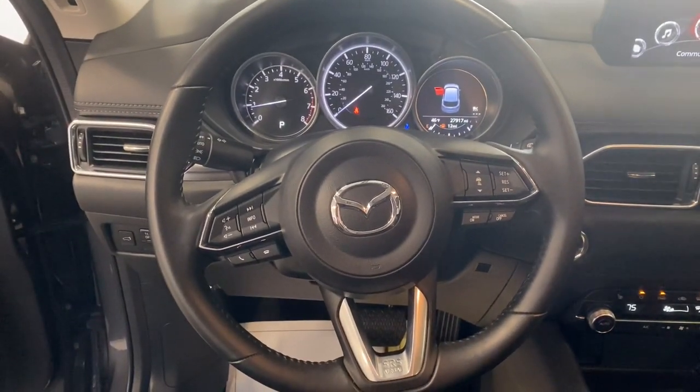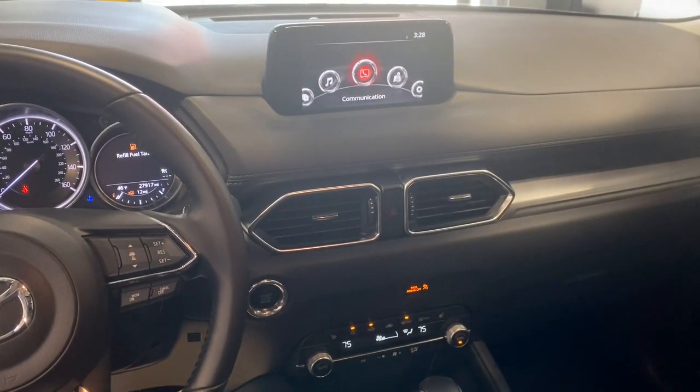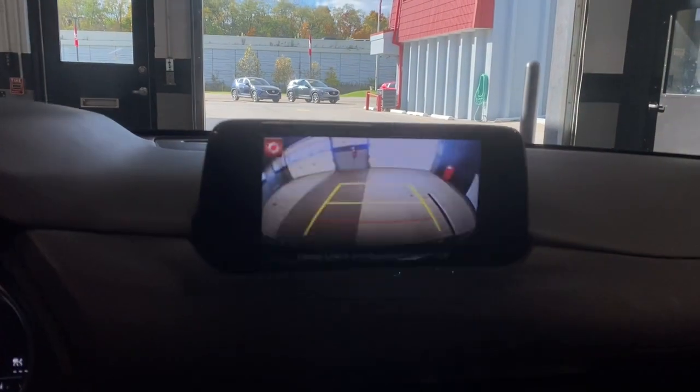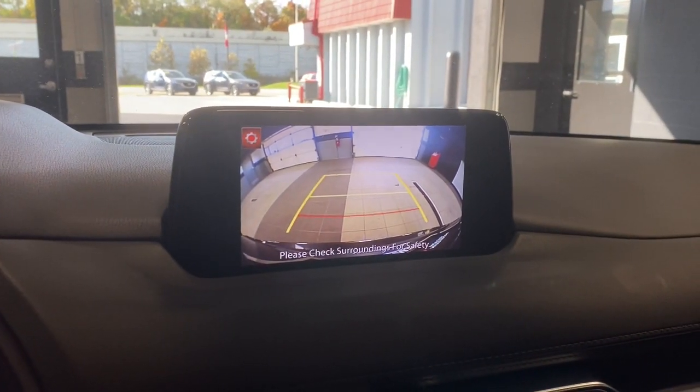These are just some of the great options this vehicle comes with: all-wheel drive, keyless entry, lane keeping assist, adaptive cruise control, keyless start, backup camera, steering wheel audio controls, heated front seats, Bluetooth connection, and blind spot monitor.